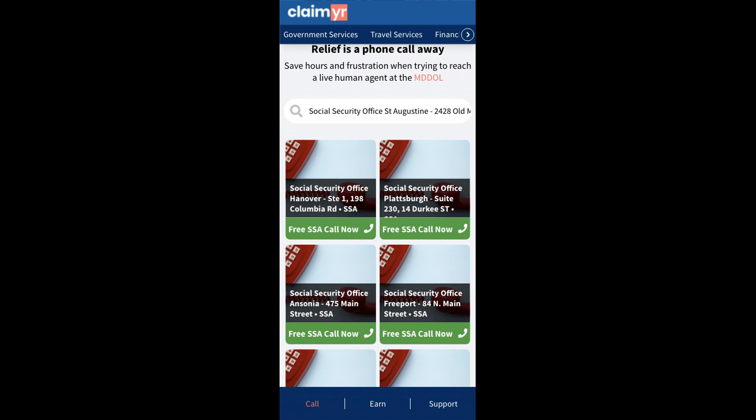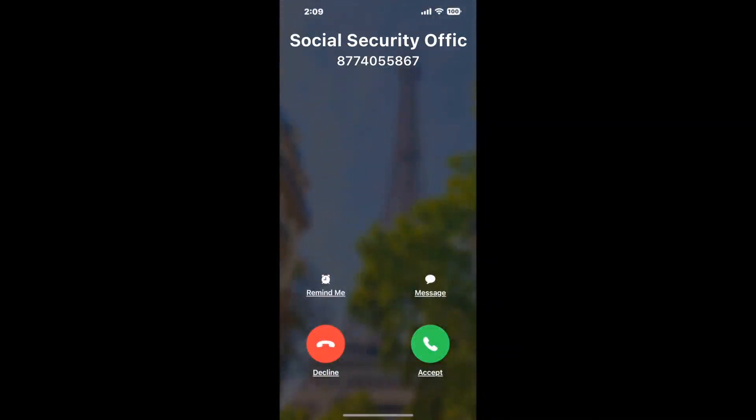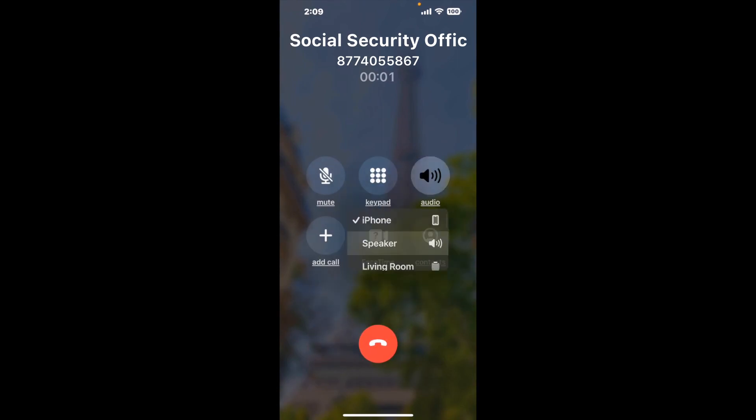Claimer can automatically call any phone line for you. It'll connect you directly to a human at Social Security Office St. Augustine, 2428 Old Moultrie Road. It dials the number and stays on hold for you while it waits for an agent to take the call. When it detects an agent, it'll send the call to your phone.